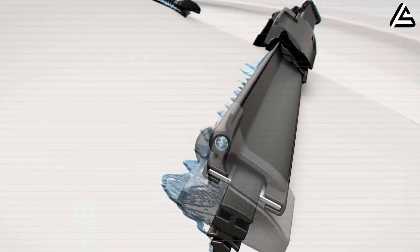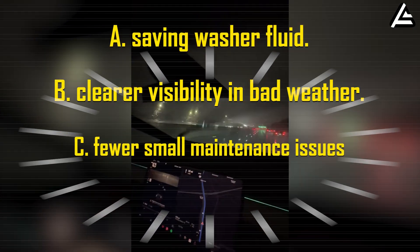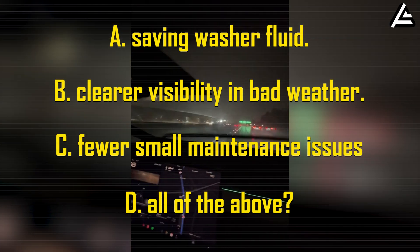Which part of this smart wiper upgrade matters most to you in real life? A: Saving washer fluid. B: Clearer visibility in bad weather. C: Fewer small maintenance issues. Or D: All of the above. Comment below.